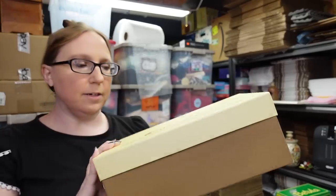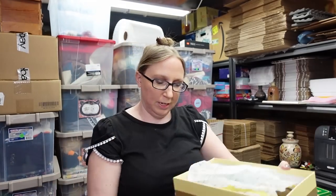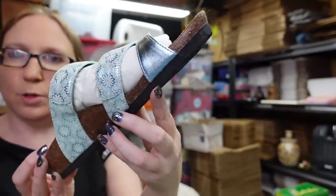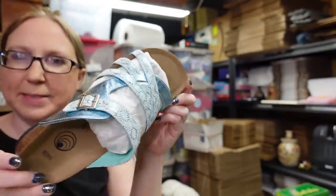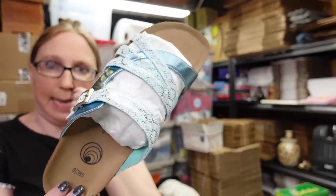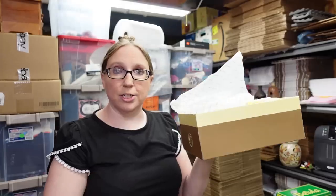I listed these pair of shoes — these are by Euro Wellness. They are brand new. These are so beautiful — this beautiful baby blue, kind of metallic-looking. Absolutely gorgeous. These are a size 8. Like I said, they're brand new. I listed these as a buy it now for $69.99.